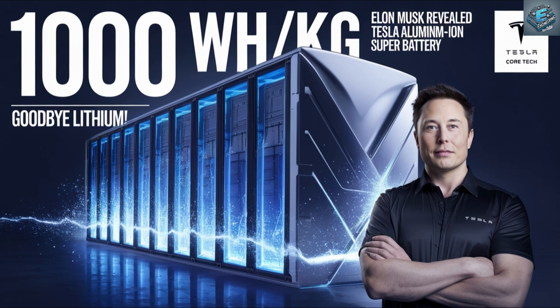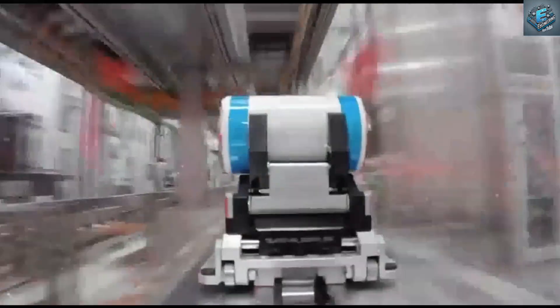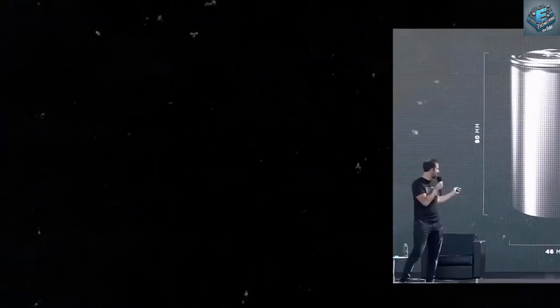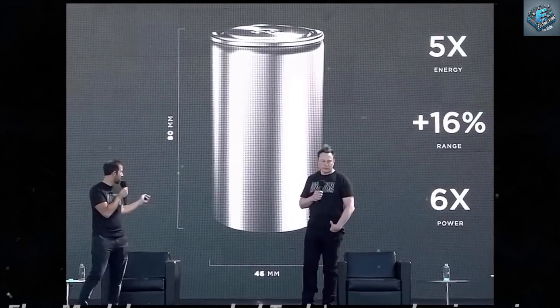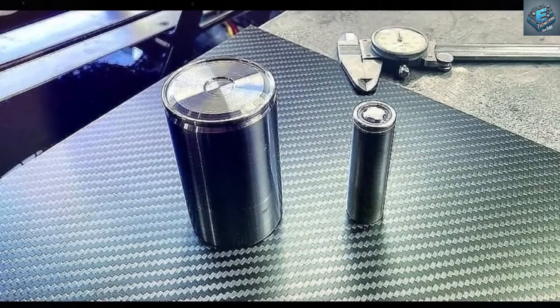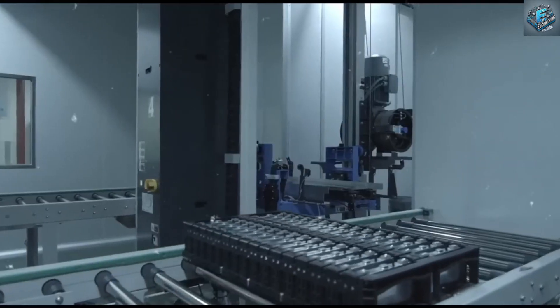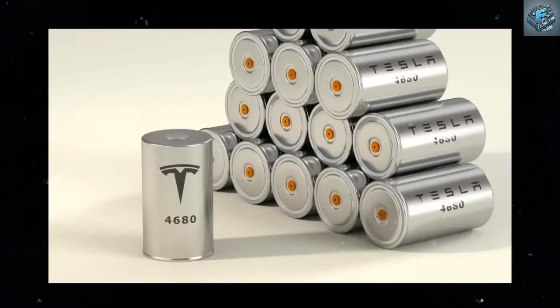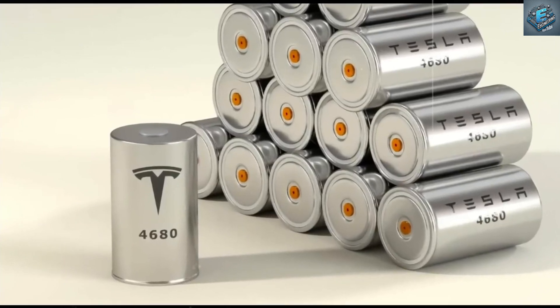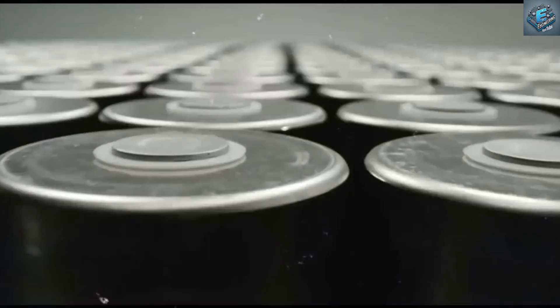Are we ready for the battery revolution? Tesla's groundbreaking aluminum-ion technology. Imagine a world where charging your car takes just minutes, where batteries last for centuries, and where your vehicle not only powers your commute but stabilizes the energy grid. It sounds like science fiction, but it's not — it's happening now, and Tesla is at the forefront. Today, we're diving into the fascinating details of Tesla's new aluminum-ion battery with graphene, a revolutionary leap in technology that could change everything we know about energy.